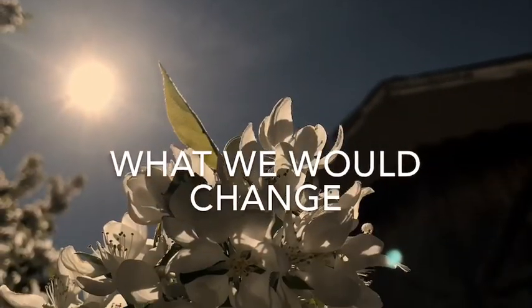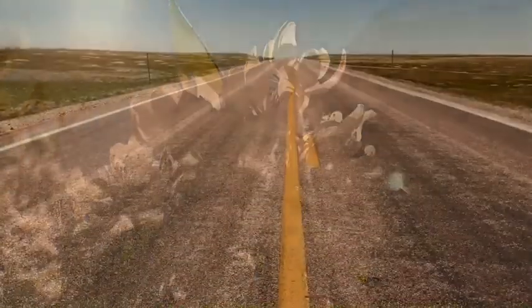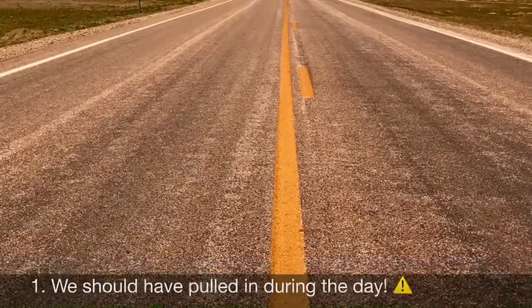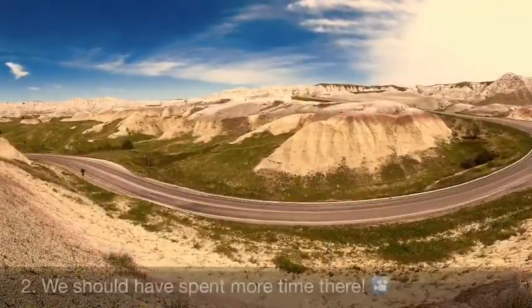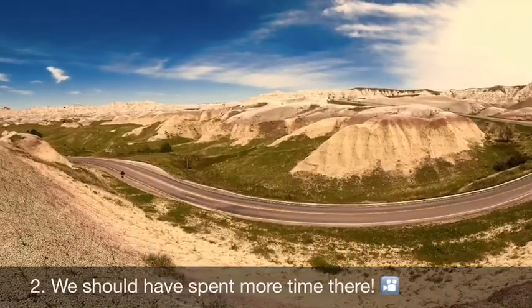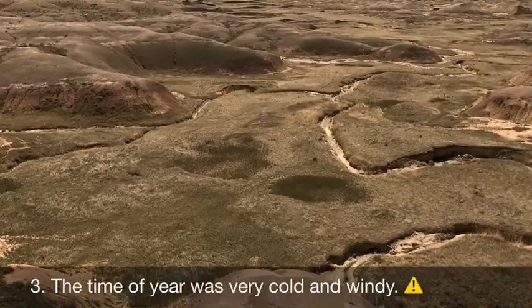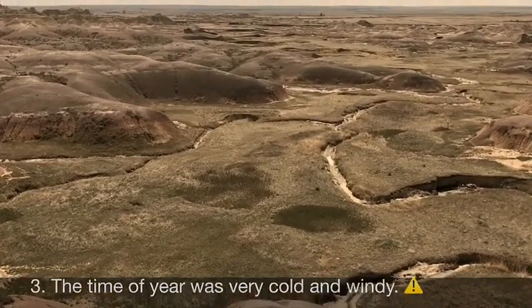Here's what we would change or do differently. Do your research before you head out anywhere. We should have gone in the daytime. We should have spent more time there but we were kind of on a deadline. It was pretty windy in April and cold — had we gone in a warmer season, that would have been nice.